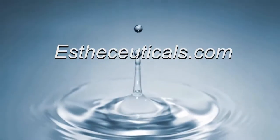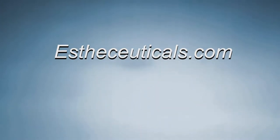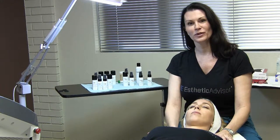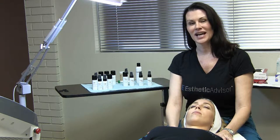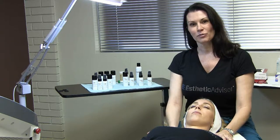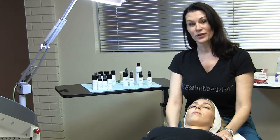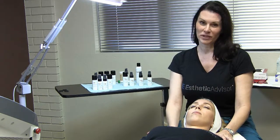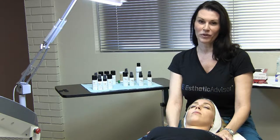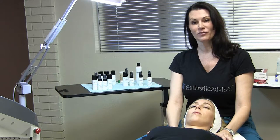Thank you for joining us. This is Kris Group with Aesthetic Advisor, and I'm also very excited to announce the launching of our product line, Estesuticals. We are going to be doing a few things today with some of our product line. We have a product line developed for laser and IPL treatments, one for microneedling, and one for home care.